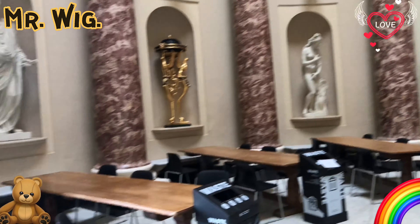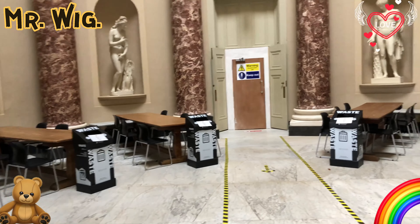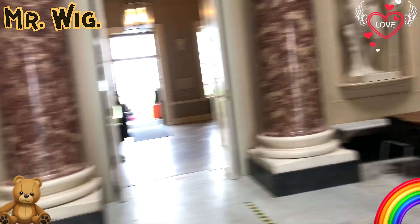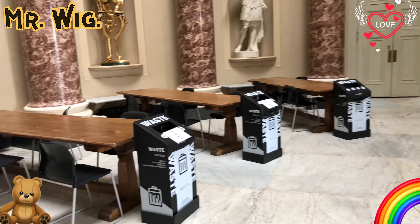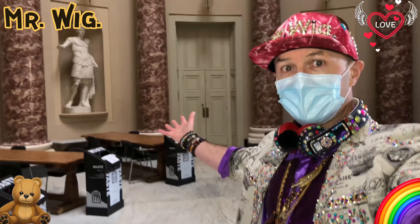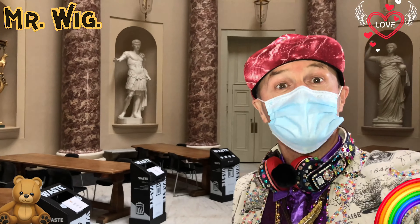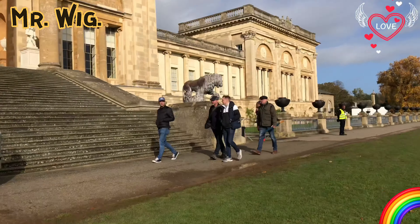Believe me, this school is very expensive. If you want to bring your son here to study, it is a hundred thousand pounds a year. But look at the quality — you pay for the quality. Really stunning. The students can eat and drink here and relax. Very expensive. Beautiful — I could be the son of a king.